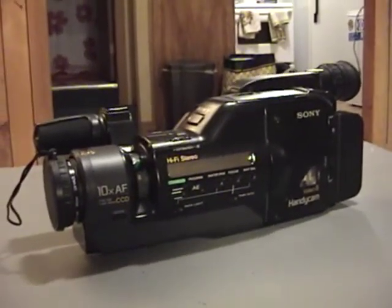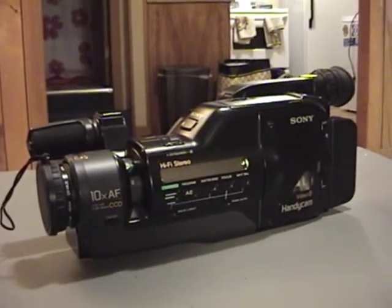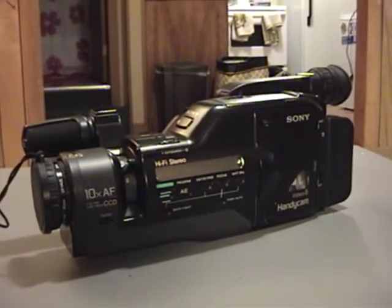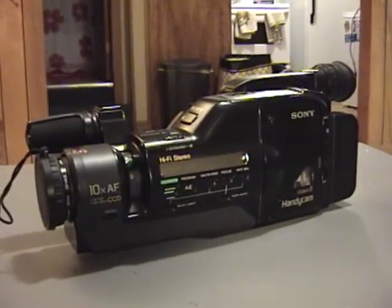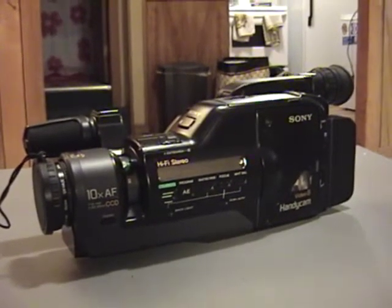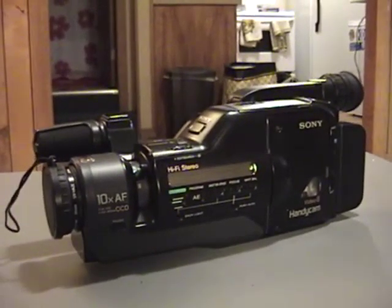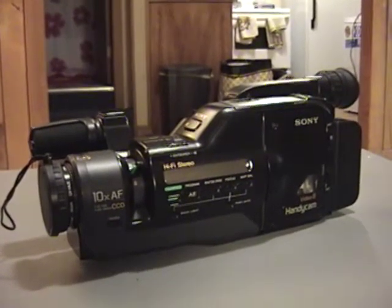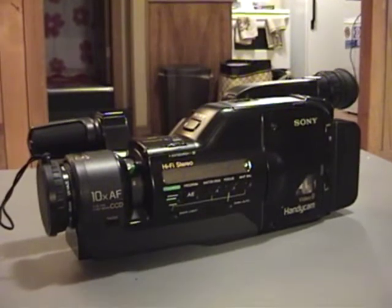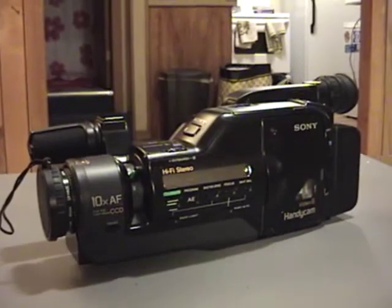I've been inside it. I disassembled it as far as I could before getting to the point where I knew it would never go back together. This thing is nightmarish inside — early 90s when there was a lot of technology but still not a lot of electronic integration. I have concluded that this probably has bad capacitors. A lot of Sony camcorders from the early to mid 90s suffer from bad capacitors.